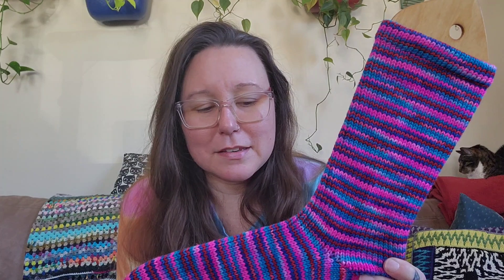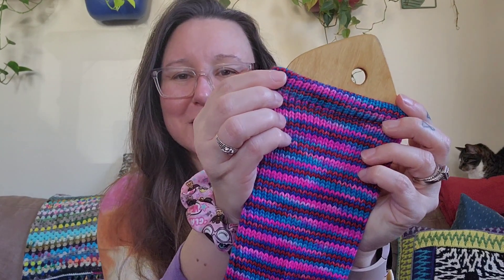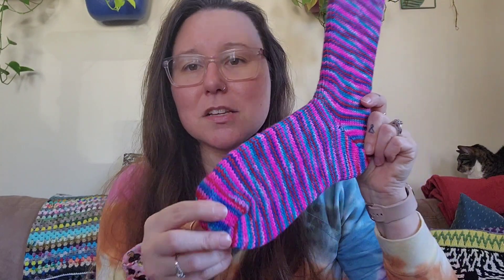I don't know where my brain was at — I wasn't doing these in a rush but I was doing them in a rush. I did a 15-row hung hem, which means it's only like a 7 or 8 row hem — it's really short. Normally I do a 15-row hung hem meaning it's 30 rows total, doubled over. But I think it turned out really beautiful. Look at that color — it's so pretty.